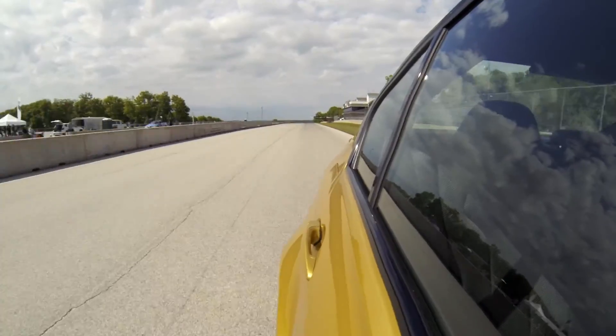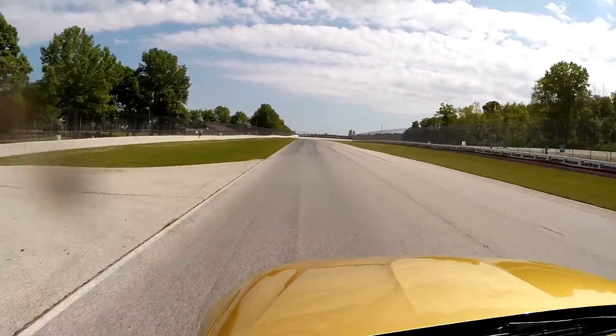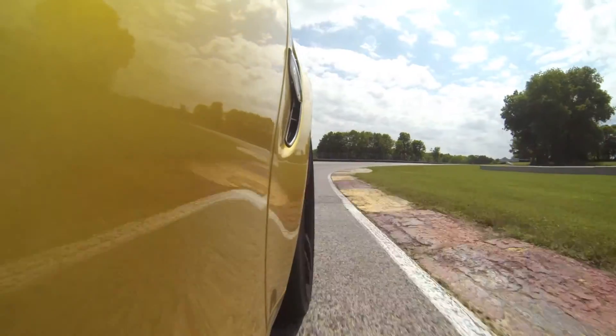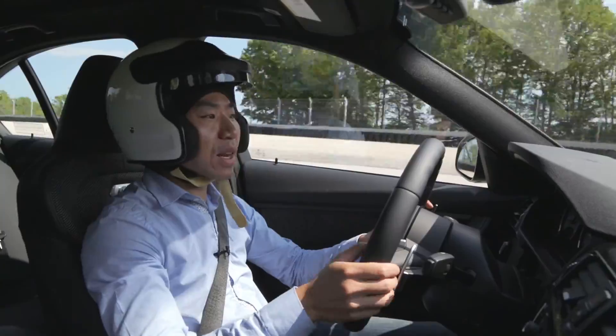We have to talk about the brakes. These optional ceramics are incredible. Pedal travel is short, there is tons of feedback, and there is no fade — not even after many hard laps. Every lap, these brakes just egg you on to brake later.